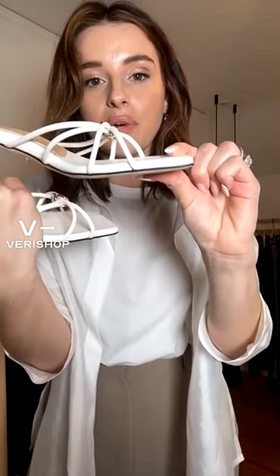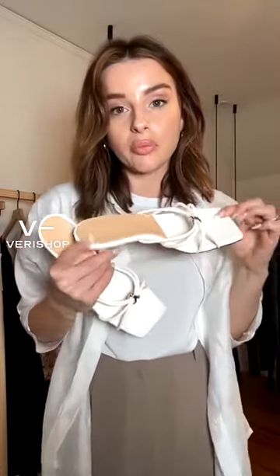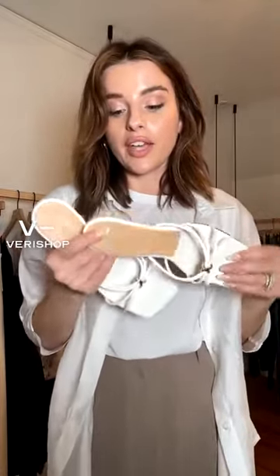I used to be obsessed with pointy toes and now I'm obsessed with square toe. These are actually extremely comfortable — they're gushy. I'm not sure if you guys can see how much my finger presses into it. Sometimes there's not a lot of cushion in a heel, but these are pretty comfy. The heels are not very high, so if you're worried about them becoming uncomfortable throughout the day, they're not that high. You could probably walk around a bunch in these.